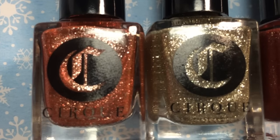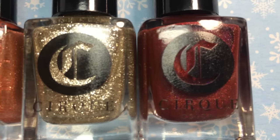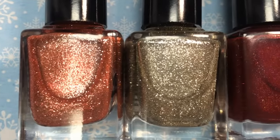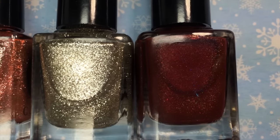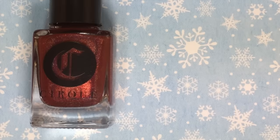These are the new releases this year — there are two flakies and one holographic. There is also a gold flaky topper which is a re-release from last year. These three beauties are all stunning and perfect for the holiday season. Cirque Colors is three-free, they hand-mix their polish, and they are based out of New York.